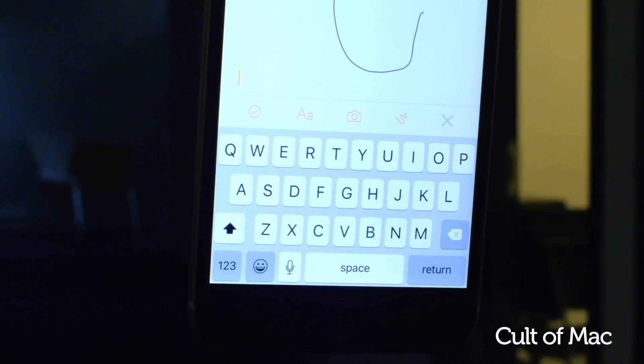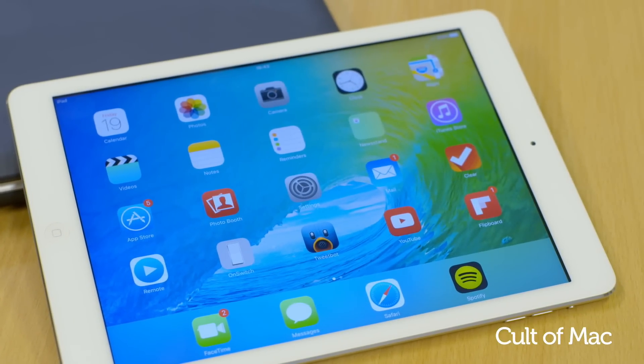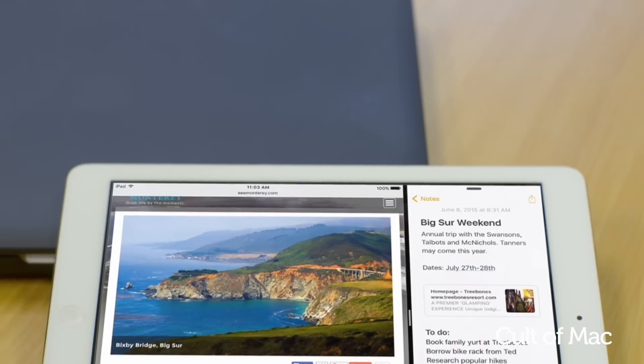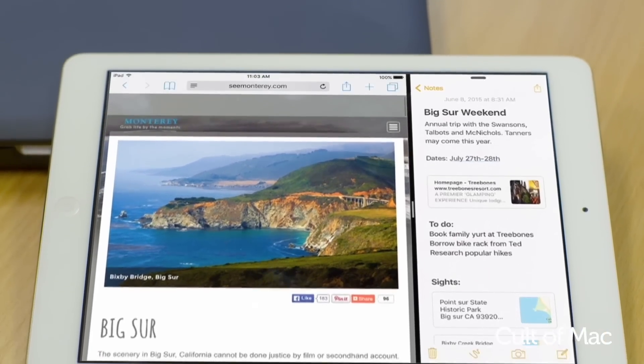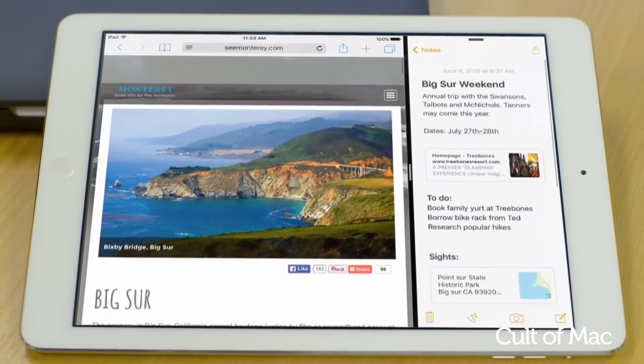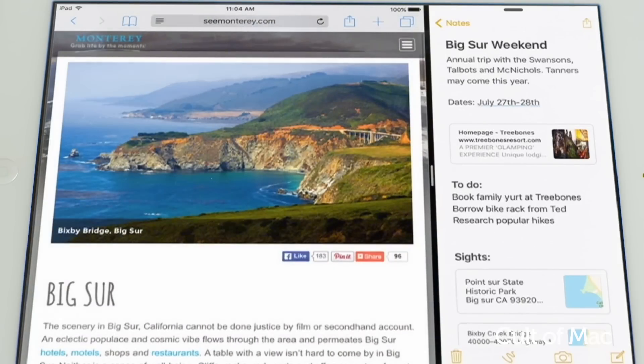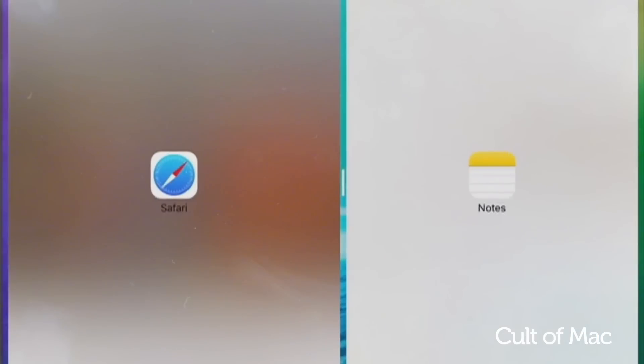One of the main focuses for iOS 9 is making the iPad more productive and help fend off competition from rival tablets such as the Microsoft Surface. Most importantly, iOS 9 and the iPad support split screen, so you can now display two apps at the same time. This is great if you need to reference an article whilst writing up some notes — you can stick Safari alongside the Notes app and interact with both simultaneously, without the need to keep switching apps.